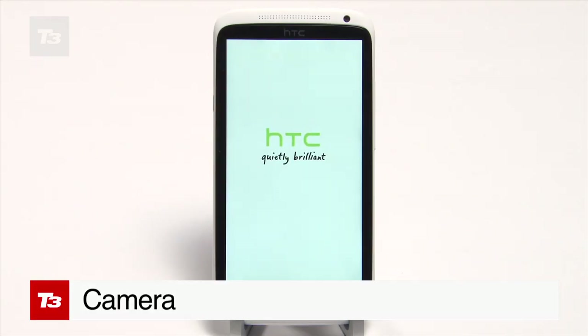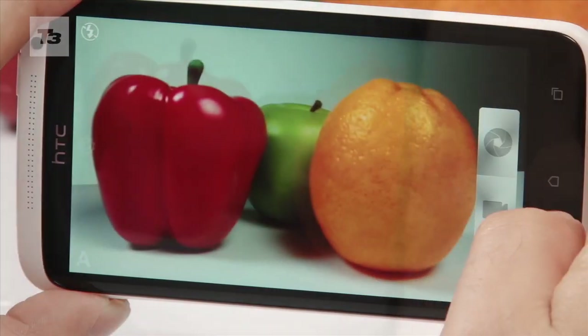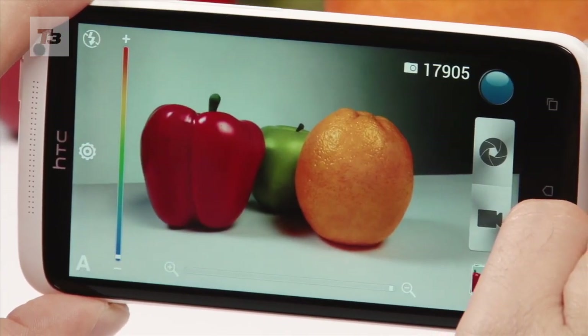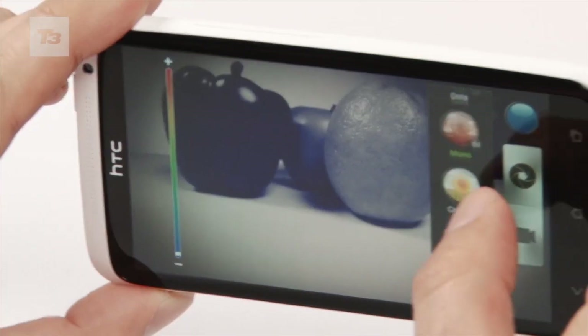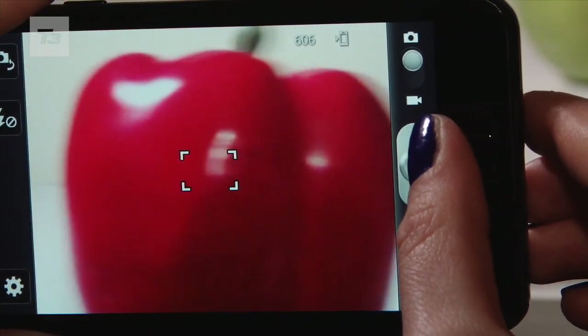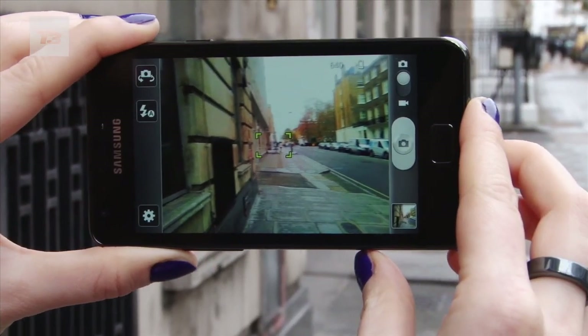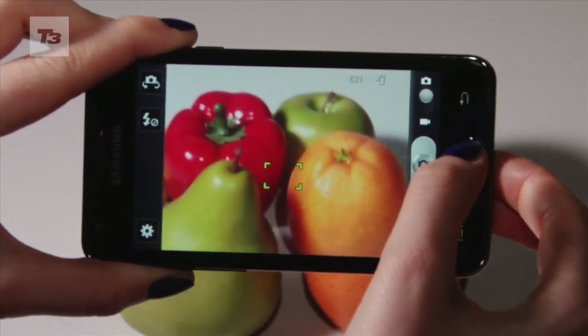HTC certainly stepped up its game when it comes to snaps, and the camera on the HTC One X is the best yet. It takes great pics and video with minimal shutter lag, and HTC has really aced it with the extra features. The camera on the S2 is certainly pleasing with a boost to 8 megapixels, but due to the amount of extra features, the One X wins it.